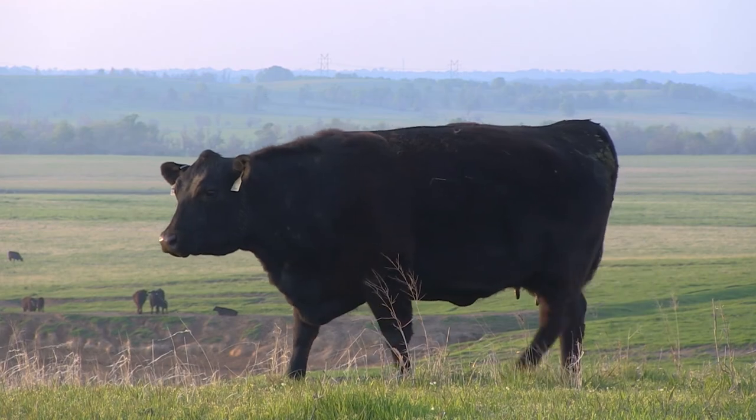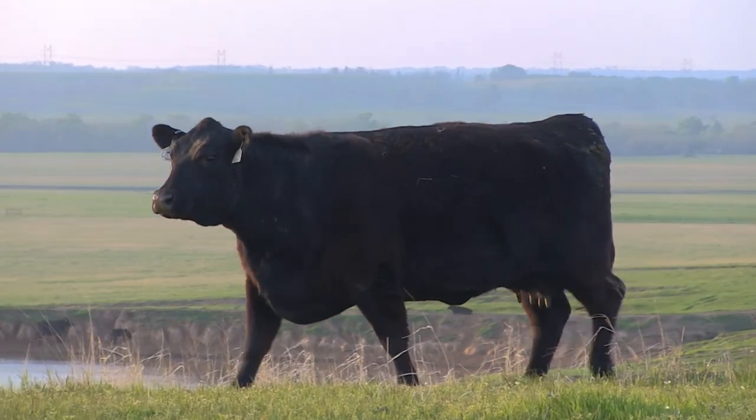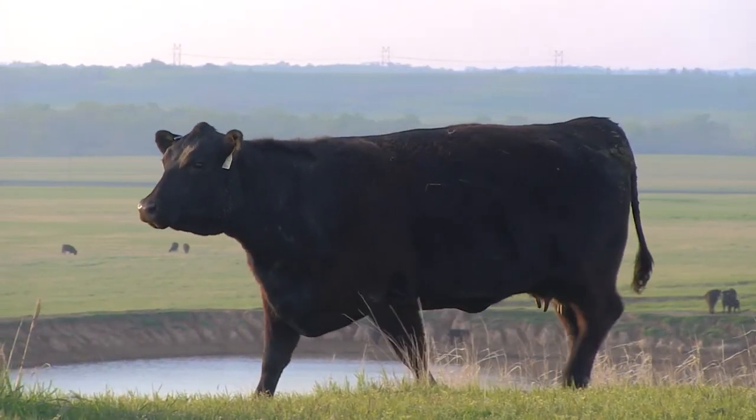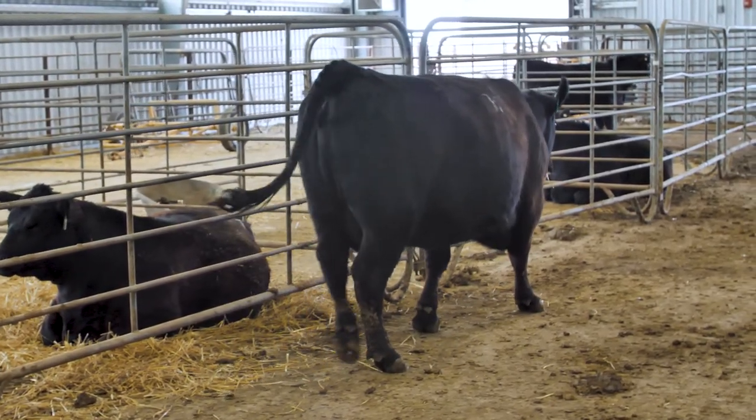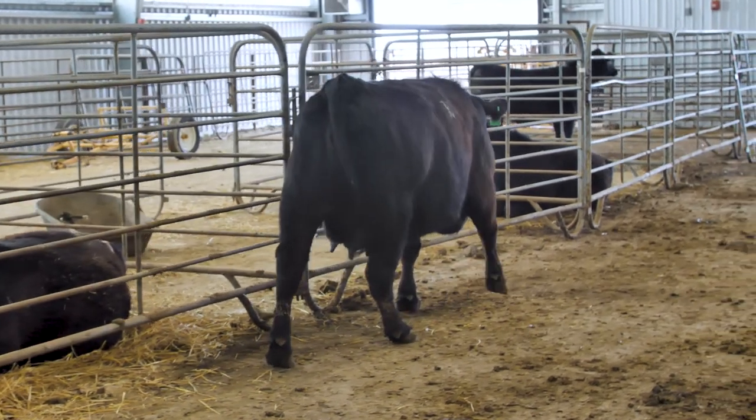We'll look at how to evaluate udder suspension in a moment, because remember, you would score both traits on the same quarter of the udder. But for educational purposes, let's look at a few examples just focusing on teat size for now.